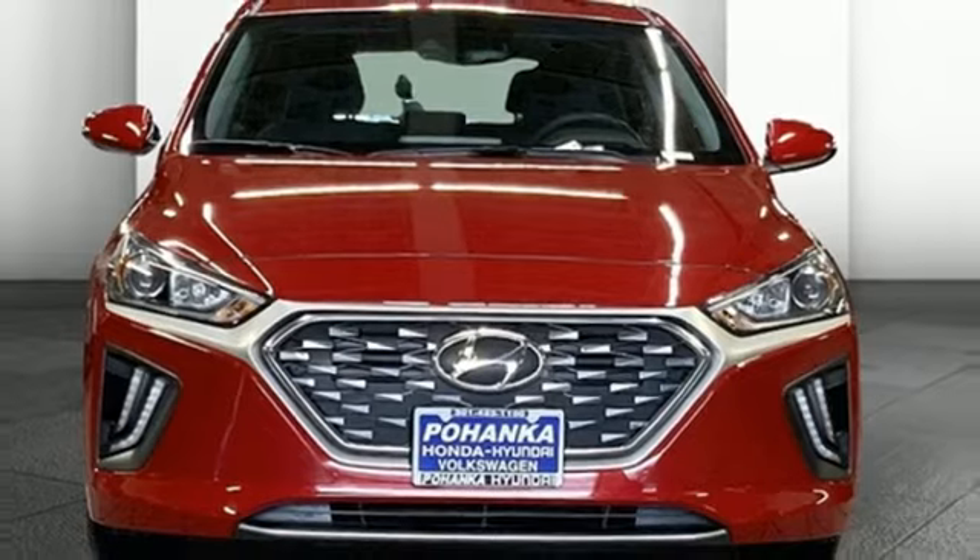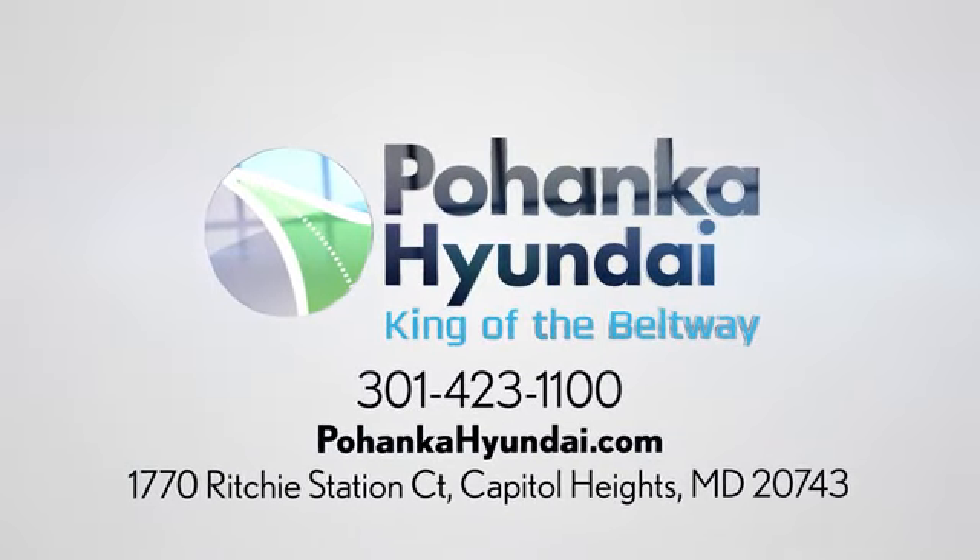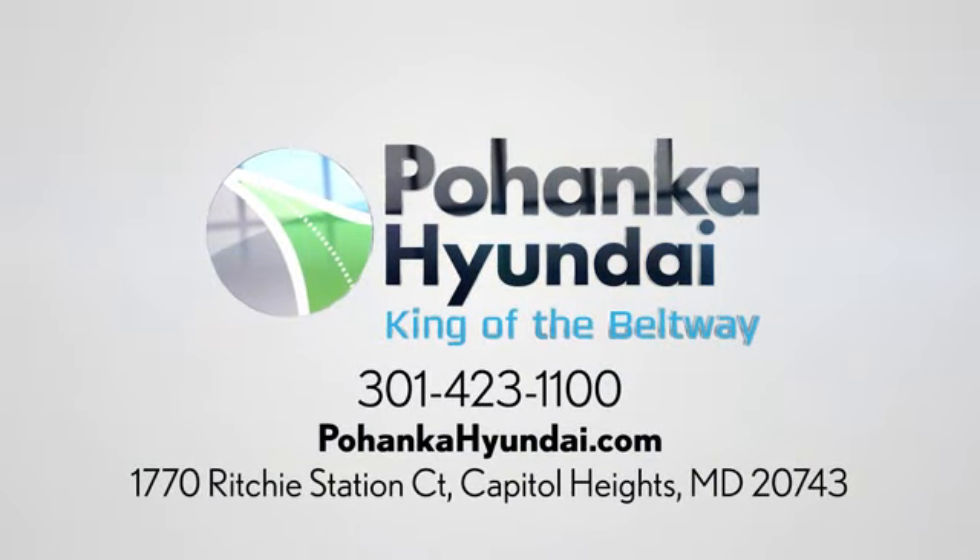Experience it for yourself today. Visit Pohanka Hyundai, King of the Beltway. We're conveniently located on the Capitol Beltway at Exit 13, 1770 Ritchie Station Court in Capitol Heights, Maryland.